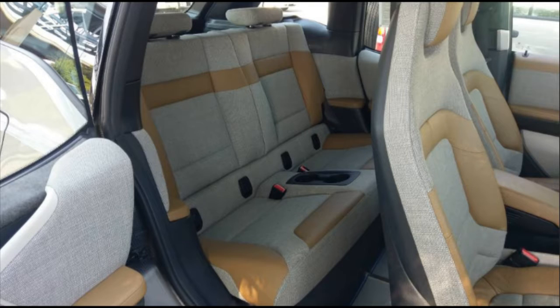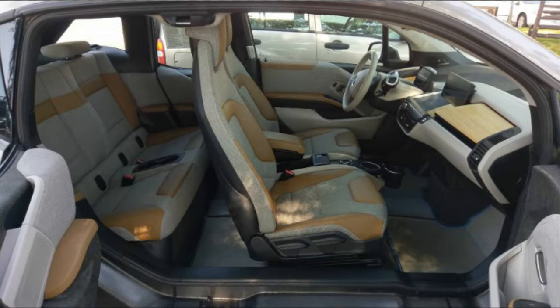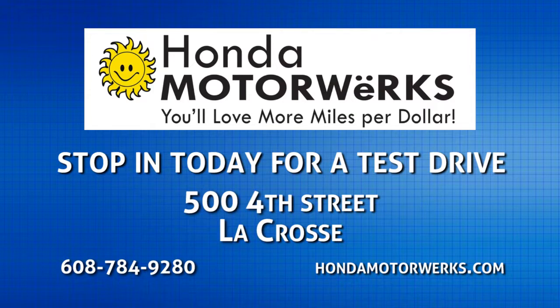It has suicide-style rear doors for easy access to the back. This BMW is available at Honda Motorworks, where we specialize in plug-in hybrid electric vehicles. Visit us at hondamotorworks.com.